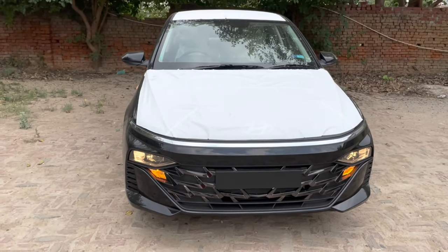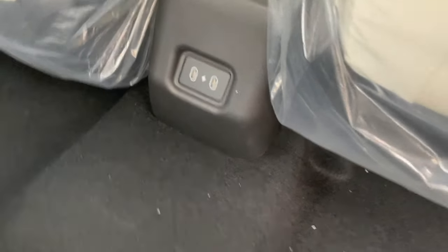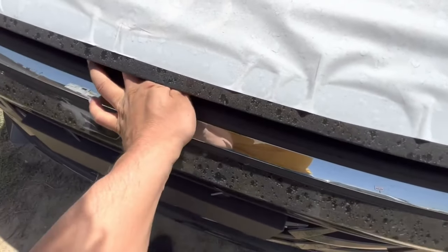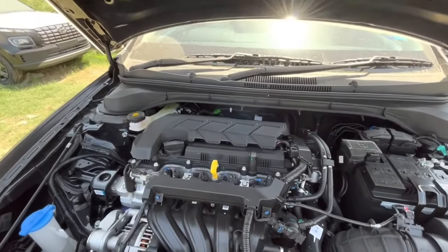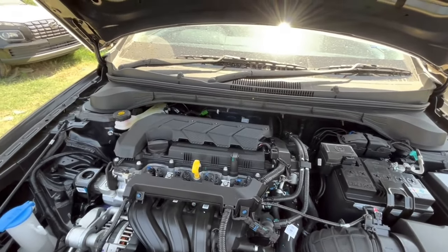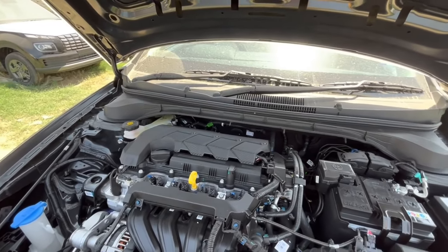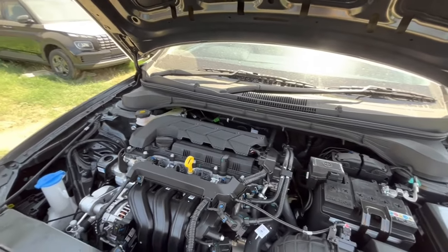In front and rear brakes, you get drum brakes on the rear. In the front, you can get USB Type C, and on the back side as well you get USB Type C, but there is no USB Type A. The engine is a 1.5L naturally aspirated unit producing 113bhp and 143Nm, paired with a 6-speed manual gearbox.